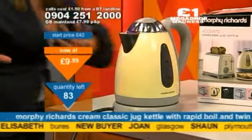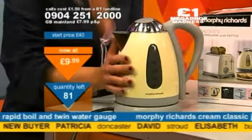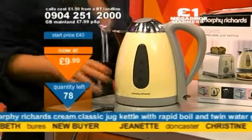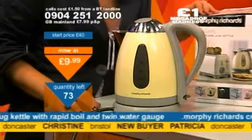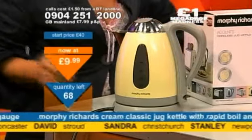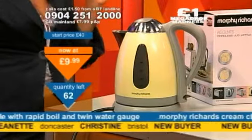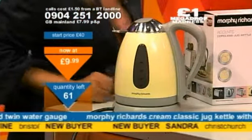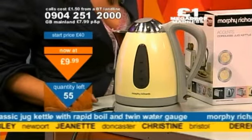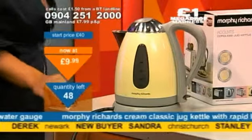£9.99 — even more money off. Pounds, pennies — you name it, it's going down. Could you get this in an electrical kitchen store for under £10? Quantity going down all the time. I've got Christine in from Bristol, Sandra in from Christchurch, and of course the lovely Stanley from Newport. 52 remaining.